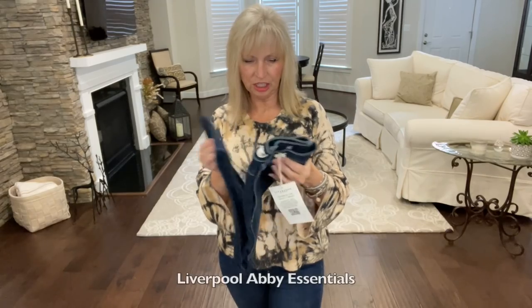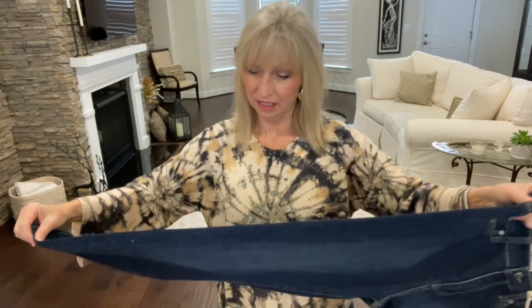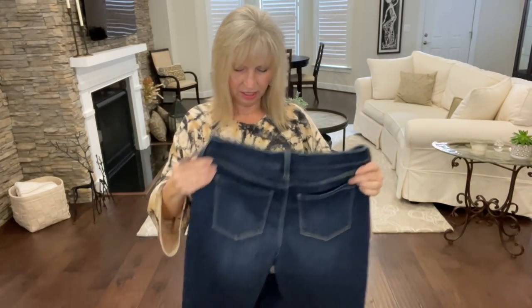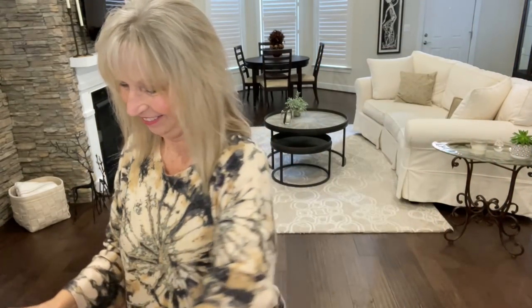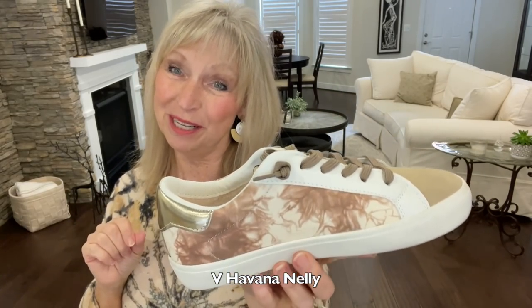And then a pair of jeans. I did tell Carol I was looking for boyfriend jeans, straight leg — not big on crops. But these look like they might be skinny, so I won't know until I try them on. I'm anxious to try those on! And a pair of shoes — shoes are always tricky. Look at the pretty box! I'm not sure if these are my style, but I'll try them on and see how they look with my outfits.